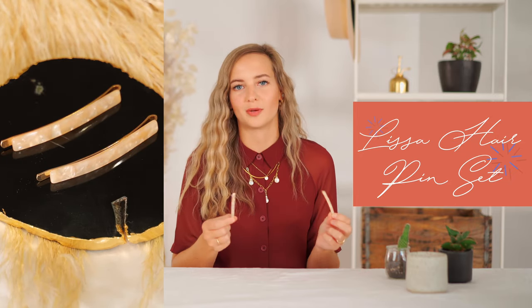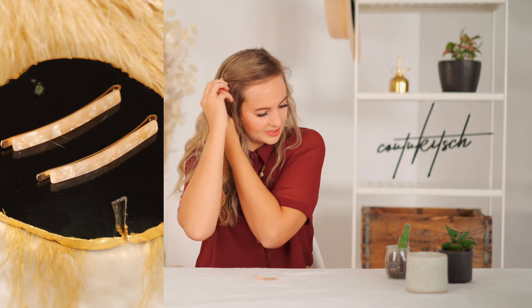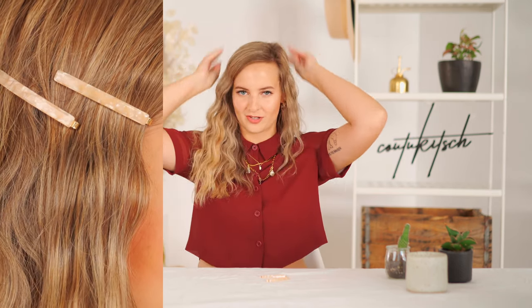Another way to hop on board the hair accessory trend is to start with some really simple pieces like these Lisa hairpins, because they're so small and so feminine and really easy to put in and style. You could play with having two on one side — they hold your hair so well. A really fun way to style these, which I'm not going to try today, is if you were to wear two space buns and then pin these at the base of them on top of your head — I think it would really elevate the look.